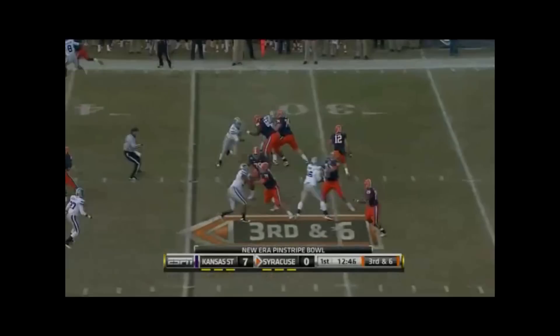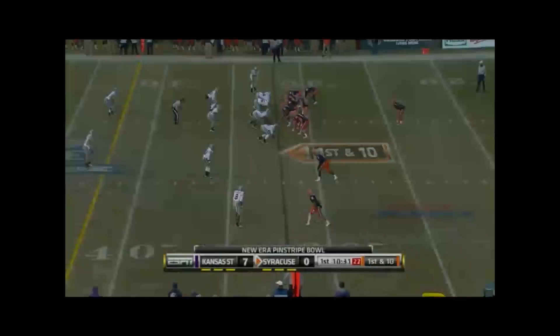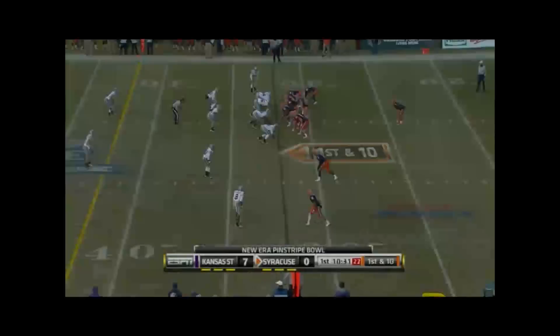Harrison trying to buy some time, scrambles up the sideline, lowers his shoulder and gets bumped out of bounds about two yards shy of the first down. Forced out by Syracuse.